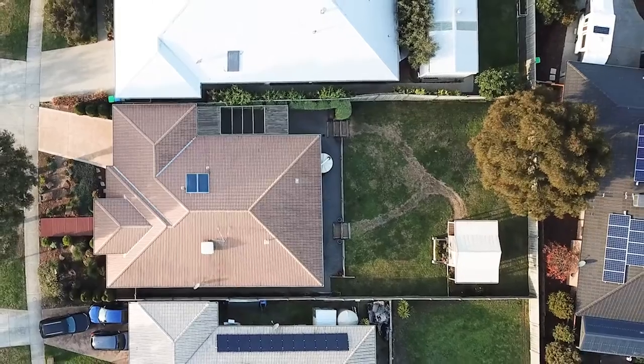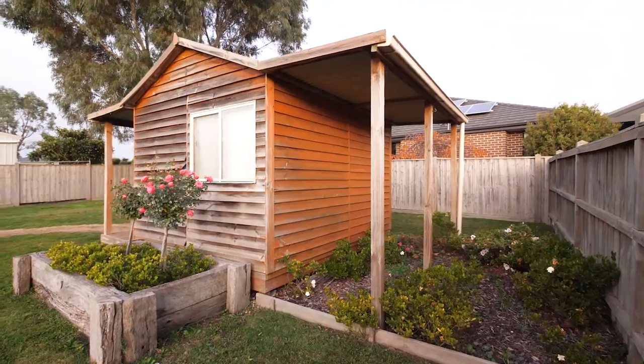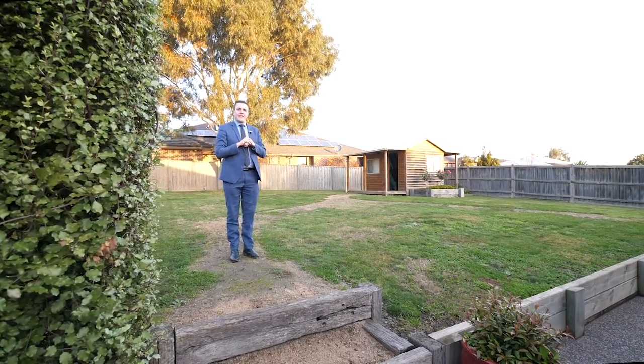Situated on a large block, perfect for the kids to play in — if you want a swimming pool or even a large shed, this one is absolutely perfect. Behind us we have a great outdoor entertaining area too.